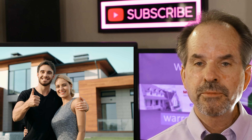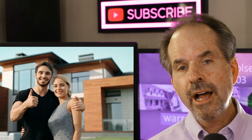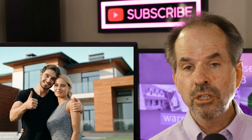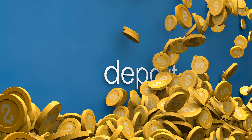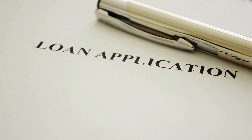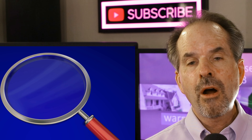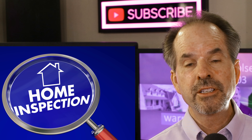When your offer finally gets accepted to purchase a home, there are several items you're going to need to handle all around the same time, which include getting the buyer's earnest money deposit to the title company, if the buyer's financing, getting the loan started, and handling the investigation period — part of which is the inspection.